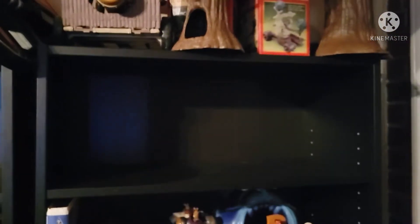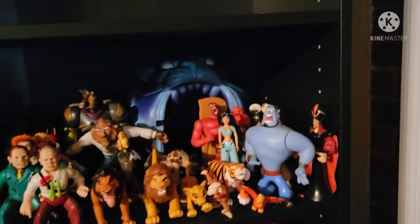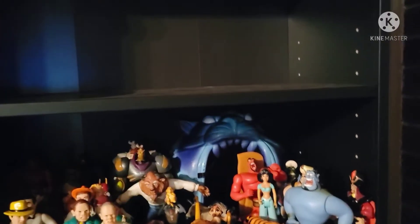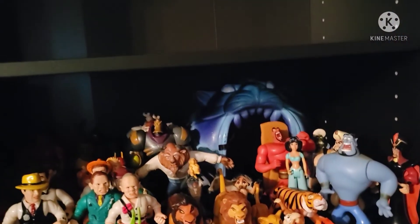Empty shelf — don't know what I'm going to put there yet. Here's a Disney shelf: got some Dick Tracy, some Gargoyles, some Mighty Ducks, Lion King, some Aladdin. I actually just picked up the Cave of Wonders playset — it is missing a door but that's okay, I bought it for like a buck.